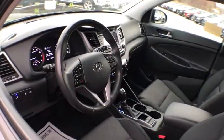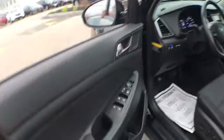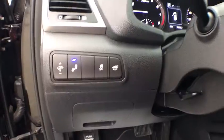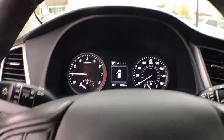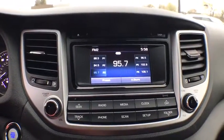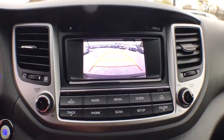This vehicle has less than 35,000 miles. Here are some of this vehicle's great options: power liftgate, traction control, heated seats, Bluetooth, dual airbags, power steering, alloy wheels, four-wheel disc brakes, cruise control, aluminum wheels, AM-FM stereo with CD player.